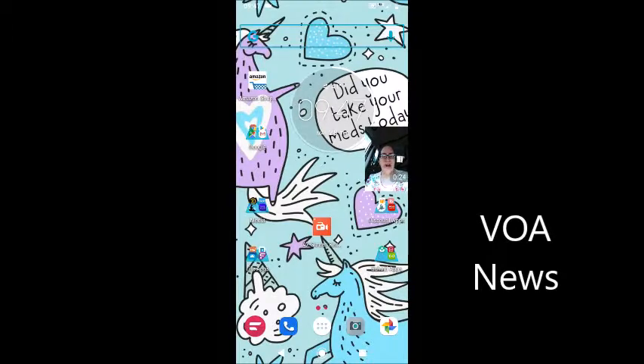VOA stands for Voice of America, and this is a website that you can use, but it's also an app that's available on both your Android and your iPhone or your Apple device.